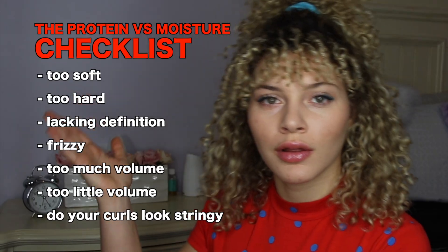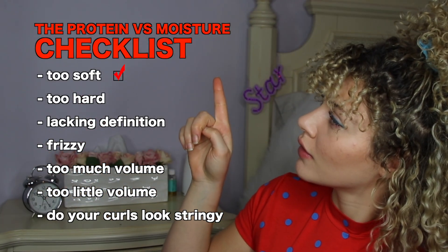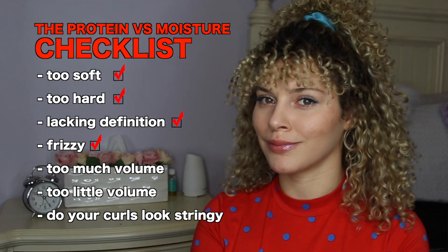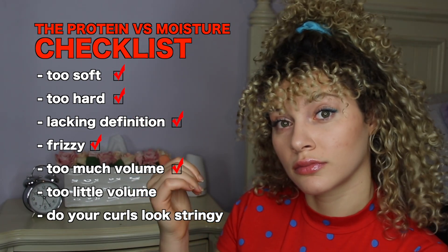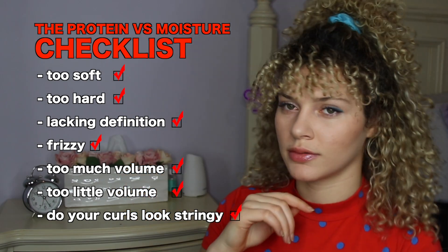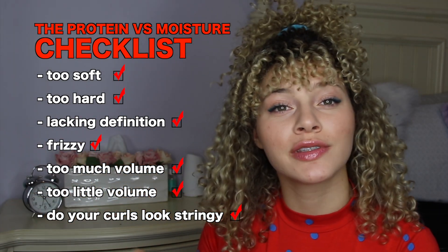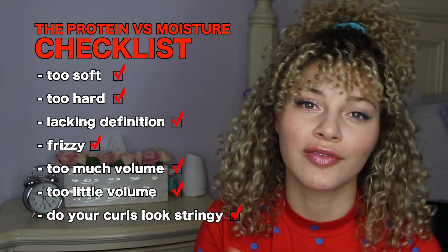I'm going to talk about how we can incorporate both protein and moisture into our routine, but first let's talk about if you really need it. Let's take a look at our checklist: Is your hair too soft? Too hard? Lacking definition? Frizzy? Does your hair have too much volume or too little? Do your curls look stringy? Depending on how you answered, I'm going to explain how you can solve these problems.